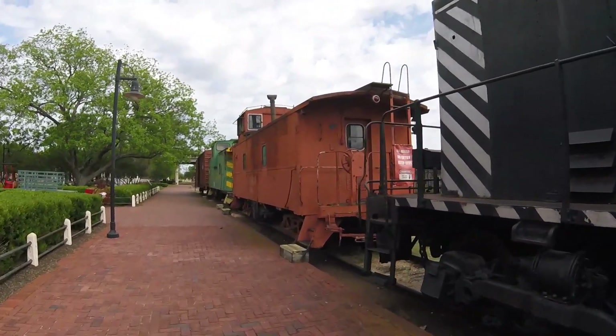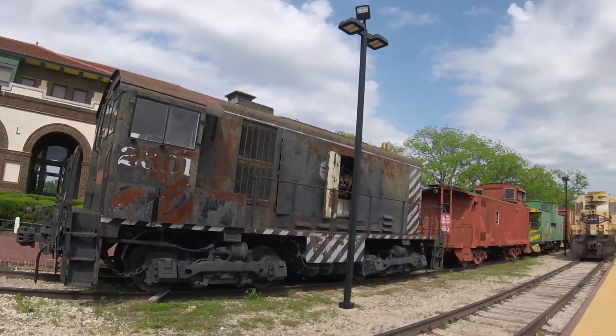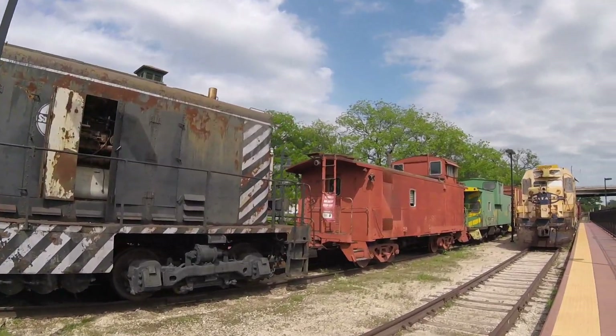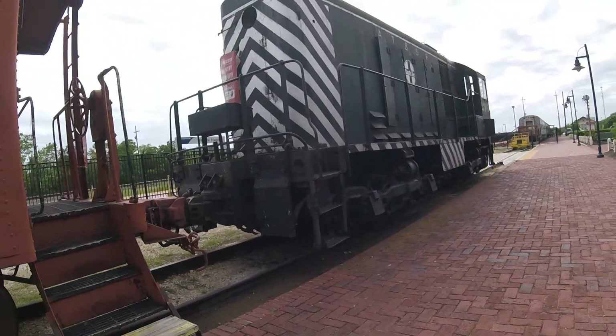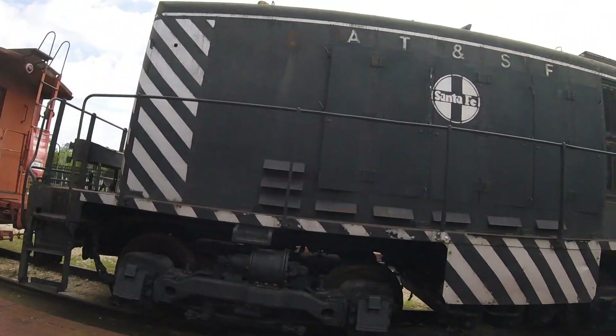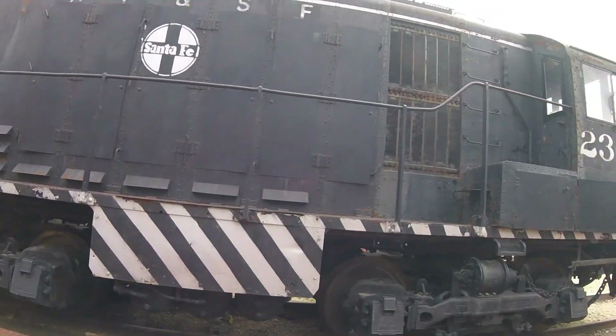In 1971, this locomotive was retired and was on display somewhere else in Temple, Texas. Then, around the year 2000, it was moved to the Railroad and Heritage Museum in Temple, Texas, where it is today.